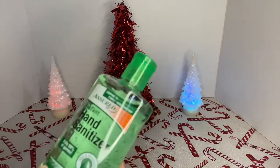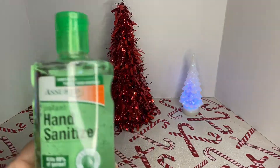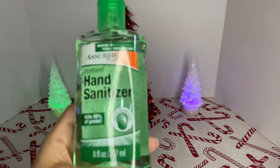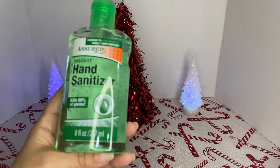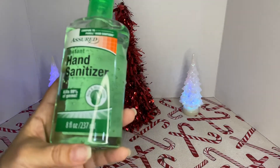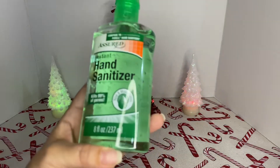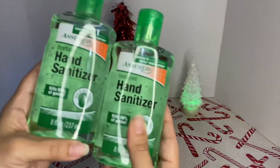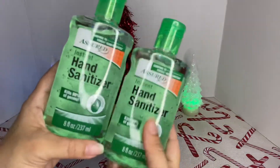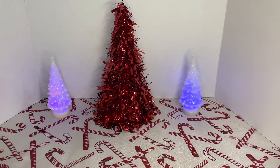They had a whole bunch of hand sanitizers. I recently purchased the Purell spinning ones to leave in my car and my daughter's car. I got this one — it kills 99% of germs, it's aloe moisturized, and it's 8 fluid ounces. I picked up two of these. These are great stocking stuffers, guys.